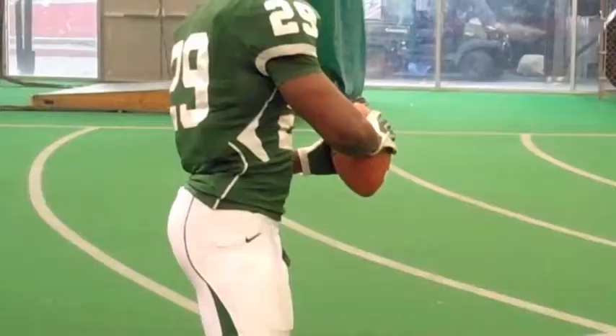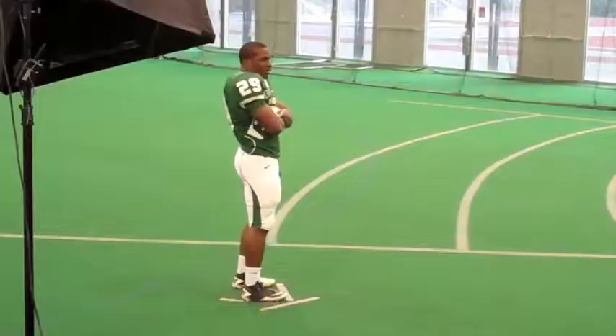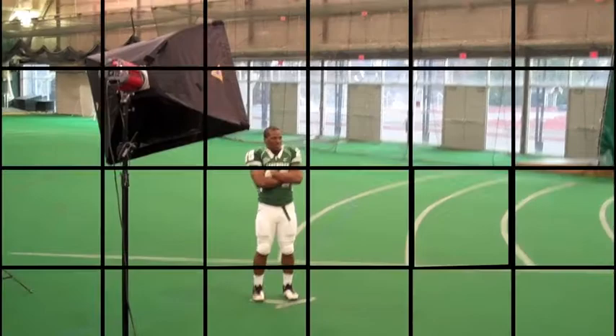It really feels good to be back in uniform and representing the team, with the new season coming up and obviously aiming for the Ivy League championship. It just feels good to be selected to do this whole pose and shoot — just to be chosen to be one of those leaders.